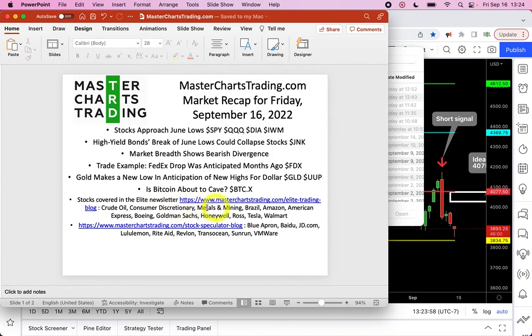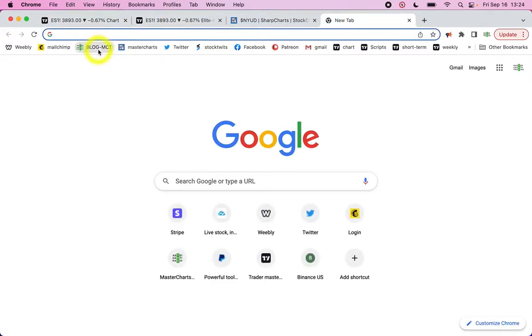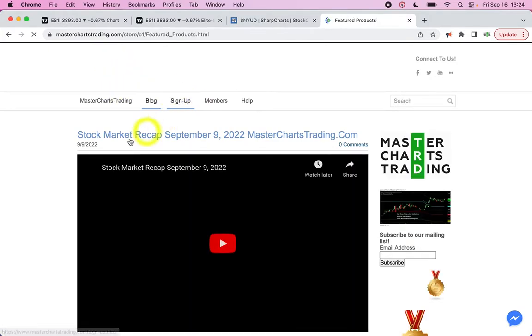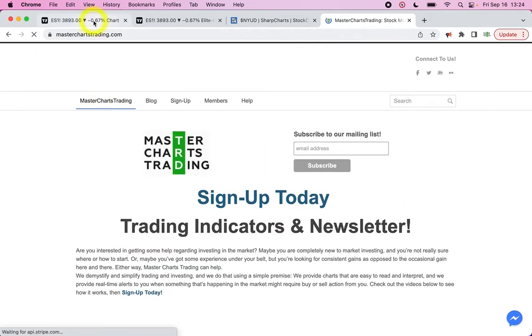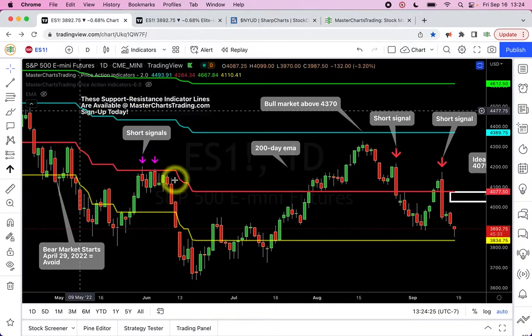If you're a subscriber, stay tuned — I have a few stocks to cover. If you're not a subscriber, consider signing up at masterchartstrading.com — click on sign up. I have trading indicators and newsletters available in two packages, and I'll show you what those indicators and packages are. So looking at S&P 500...